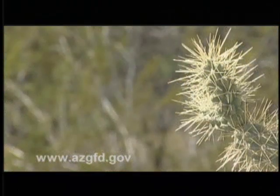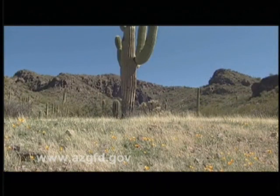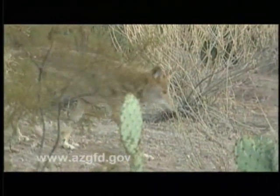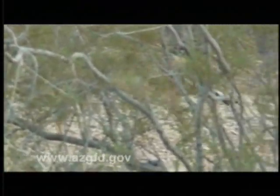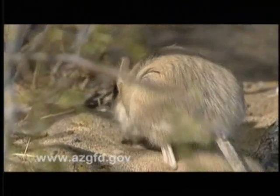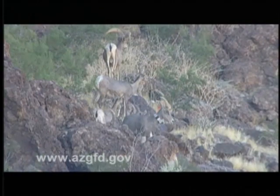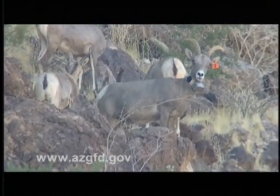The deserts of the southwest are some of the most beautiful and biologically diverse places on the planet. Drought conditions are normal in these arid regions and the indigenous species have adapted to these harsh environments in order to survive. For example, the kangaroo rat gets all the water it needs from the food it eats. Other animals like desert bighorn sheep have the ability to go for long periods of time without water and still avoid dehydration.